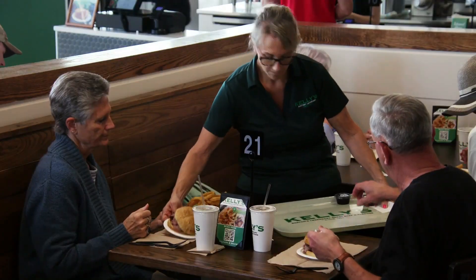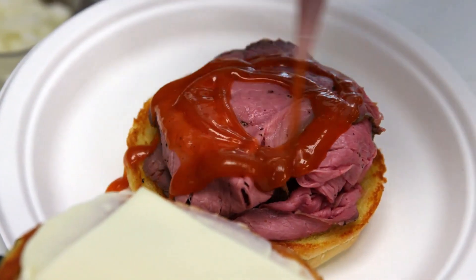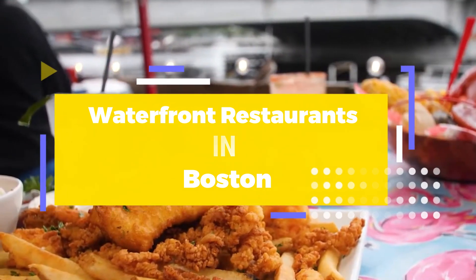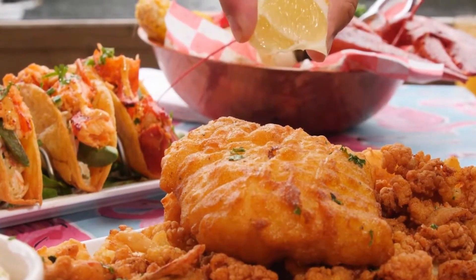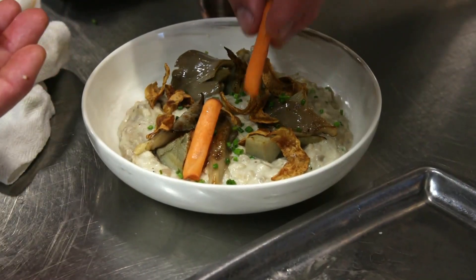Name a city with better seafood and waterfront views in North America — we'll wait. Fortunately, that's a tough ask, as there are plenty of waterfront restaurants in Boston to get your fix of sun, sea, and salty air. Everyone knows food tastes better outside, and a view of the harbor elevates that experience further.